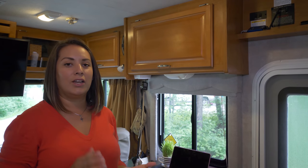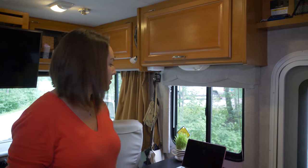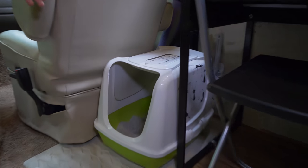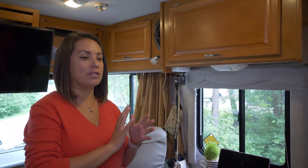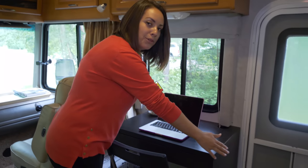Everybody always asks where Aussie's litter box is — it's one of the number one questions — and here it is. This is where Aussie's litter box is at all times, traveling or stopped. It's actually a perfect spot — we don't have to smell it, it doesn't interfere with the rest of the house.